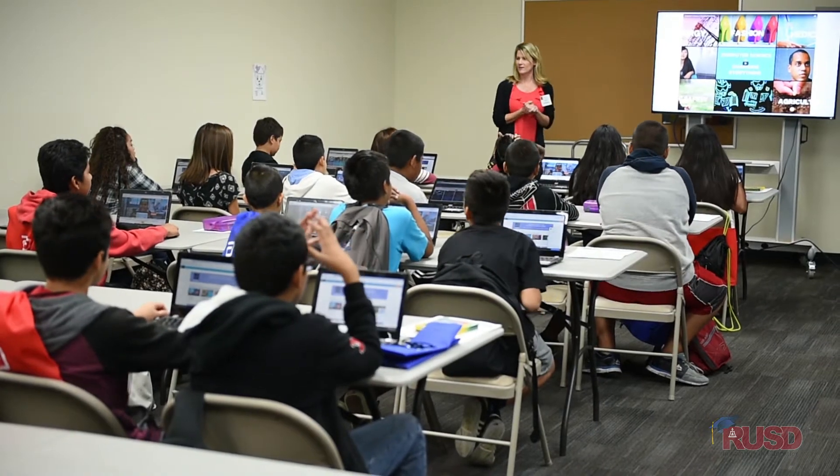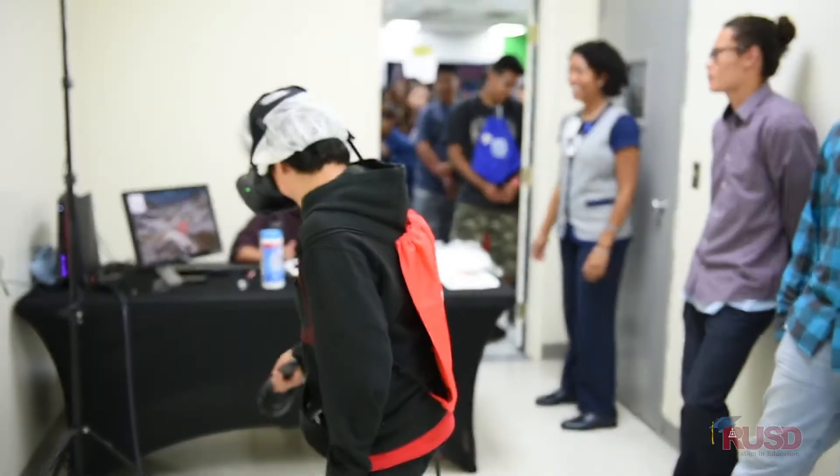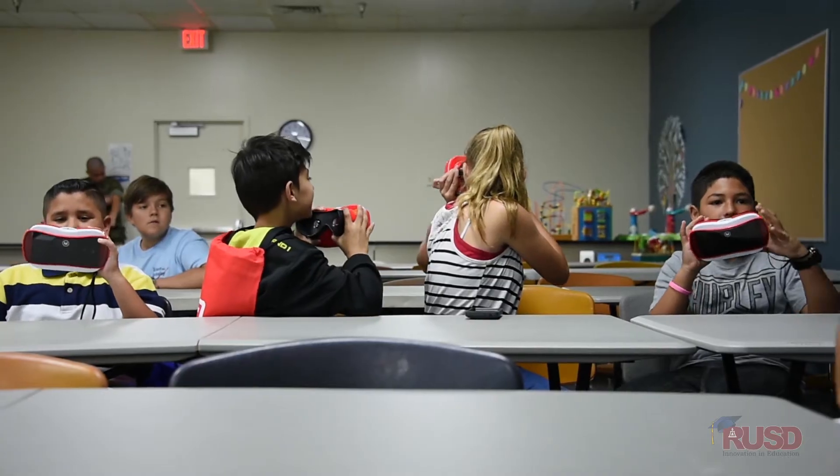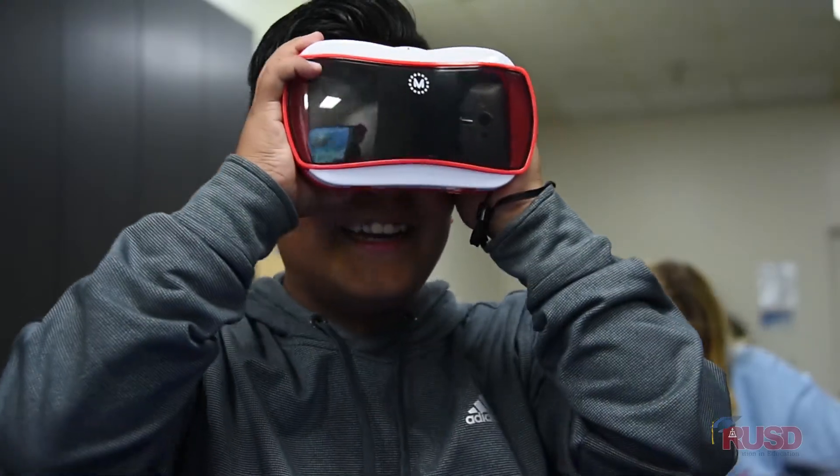We've got students who are learning about code.org and learning about computer science. They're doing some hands-on activities and then doing some work with computers. Then they're engaging in virtual reality, diving under the sea in the coral reefs and learning about how global warming is affecting coral reefs around the world.